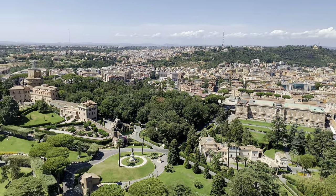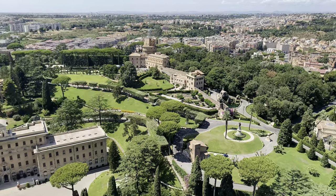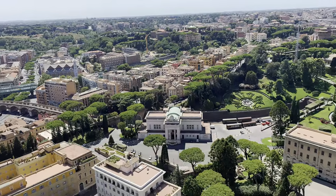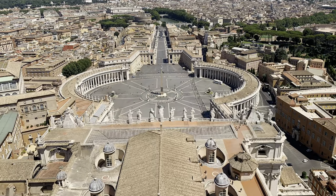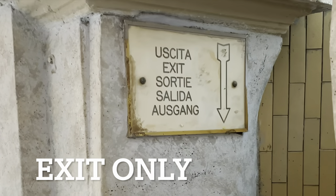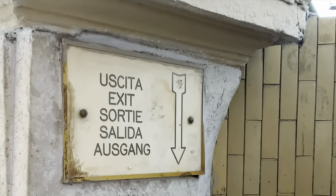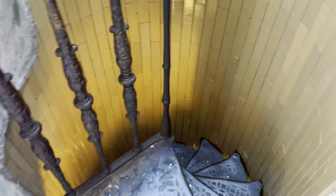I know some people are not interested in climbing up, perhaps due to health issues or fear of heights. It is also a bit claustrophobic at some point, and it is really exhausting to climb. But for me, it is an extraordinary experience. After going around the dome for about 15 minutes, it was time to go down. The exit is really narrow.